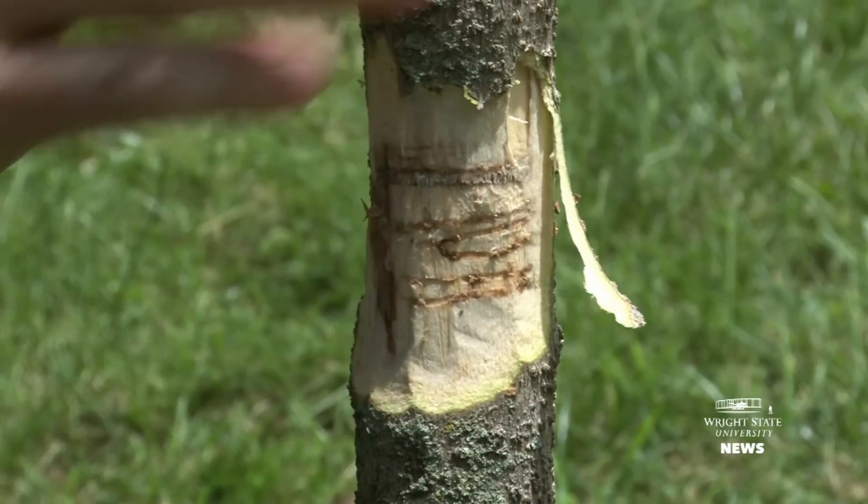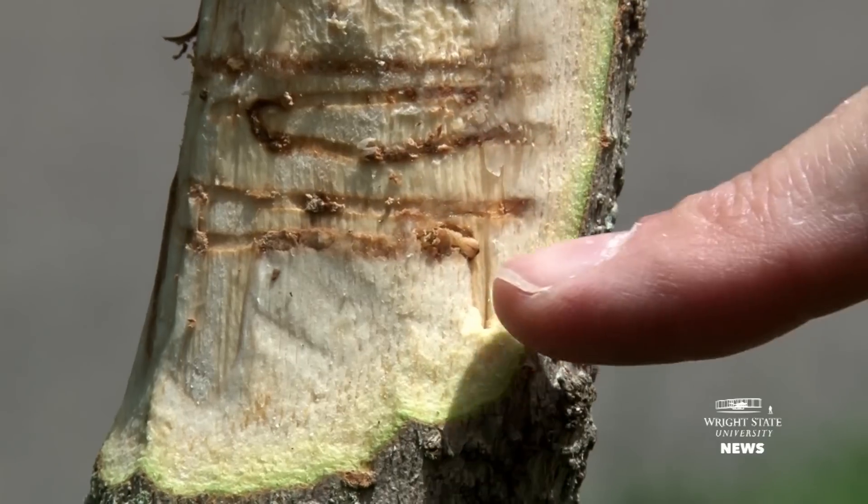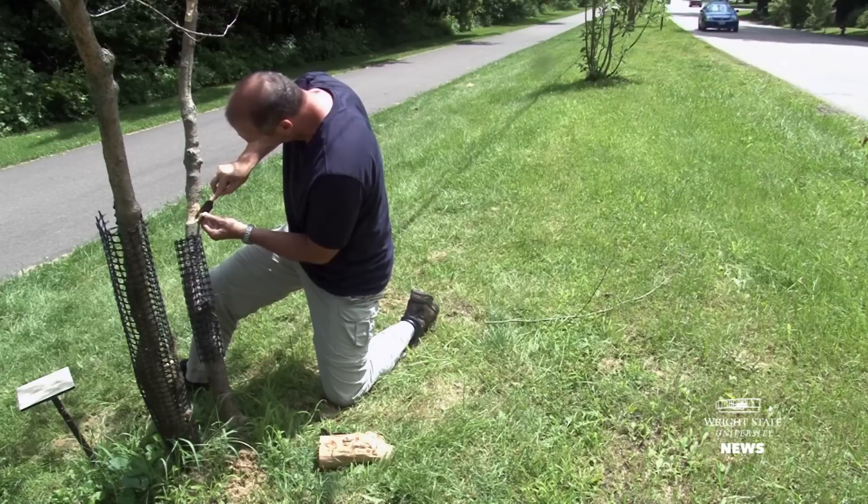Oh my gosh — this is feeding this year. There's a live larva right there. This is this year's feeding gallery, and there's a live emerald ash borer larva right there.